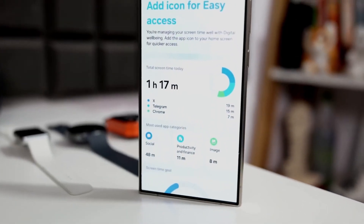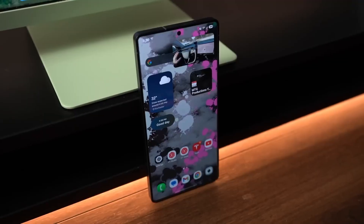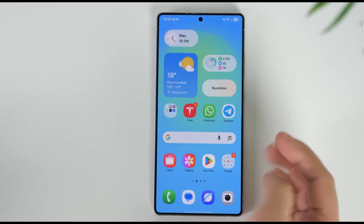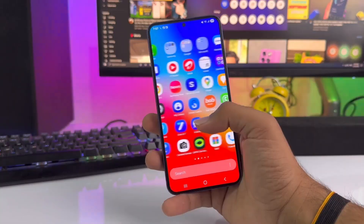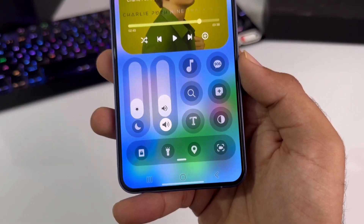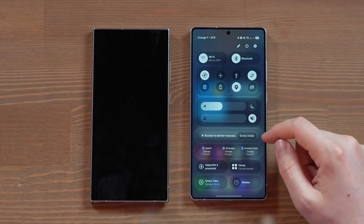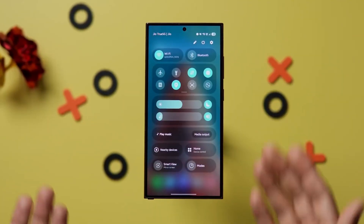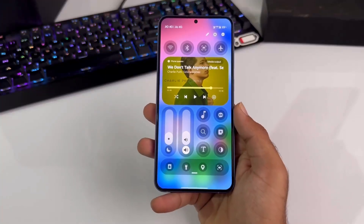One UI 8.5 isn't trying to copy anyone. It's Samsung at its creative best, blending power and personality into something truly unique. It's not just about faster performance or prettier animations — it's about creating a system that understands how you use your phone. This update doesn't just make your device better, it makes it yours. Is One UI 8.5 Samsung's best update ever? Honestly, yes — it's smarter than iOS 18, smoother than Pixel UI, and more personal than anything Samsung's ever built. This is the future of Galaxy. Thanks for watching Tech Insights — don't forget to like, share, and subscribe, because this is just the beginning of a brand new era for Samsung users.